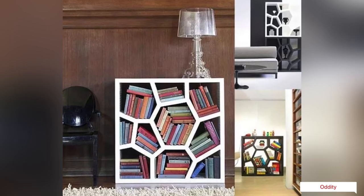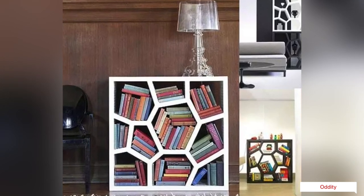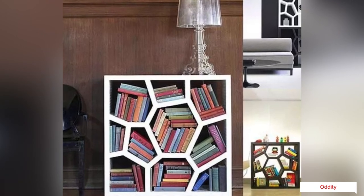This quasi-hexagonal pattern bookcase, Opus Shelving by Sean Hughes, is made with expanded polypropylene — the same material used for car bumpers and motorcycle helmets.